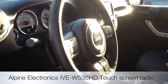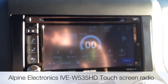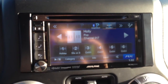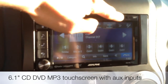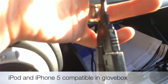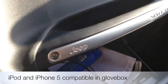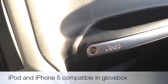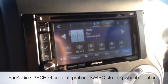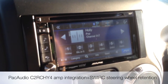The customer opted for no factory navigation. Instead, what we did is upgrade the stock radio to the IVEW535HD from Alpine Electronics. Basically what it is, is a 6.1 inch single CD, DVD and MP3 player. You have full auxiliary and USB connections in the glove compartment, otherwise a 30-pin dock connector. This is actually one of the only units now on the market that will allow you to use your iPhone 5 directly through the USB for all your music — not video — keep that in mind. We used a PAC C2R CHY4 adapter and an SWIRC steering wheel integration.